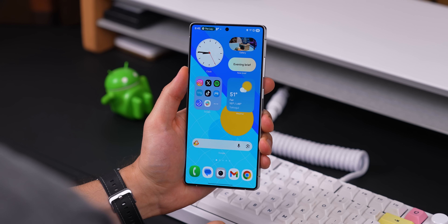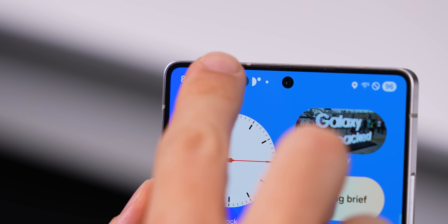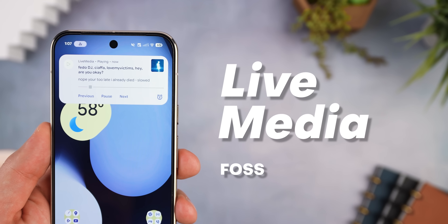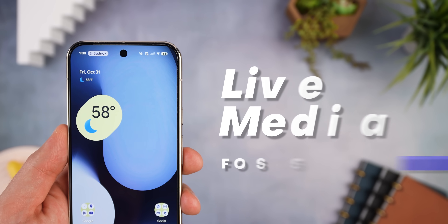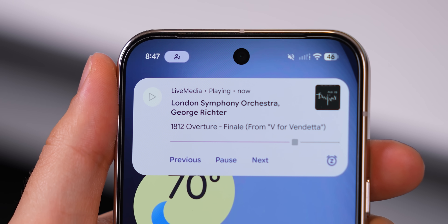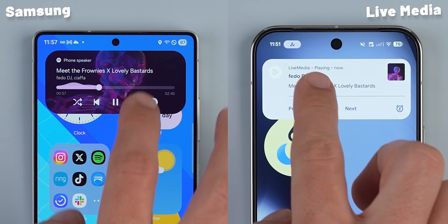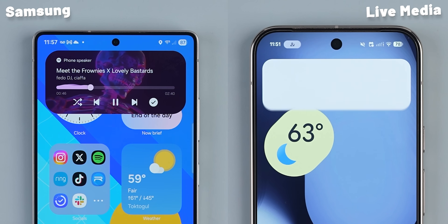One thing I really like about Samsung phones is that when you play music, you get a little glanceable pill in the corner that you can tap to quickly control your music. I recently found an app called Live Media that brings that same exact feature to any Android phone running Android 16. It uses Android's new live update notification to put a persistent interactive media control right in your status bar. Unfortunately, it doesn't let you scrub through the track, but you can see the progress. And it doesn't look quite as polished as the Samsung version. But for basic play, pause, and skipping, it works just fine.